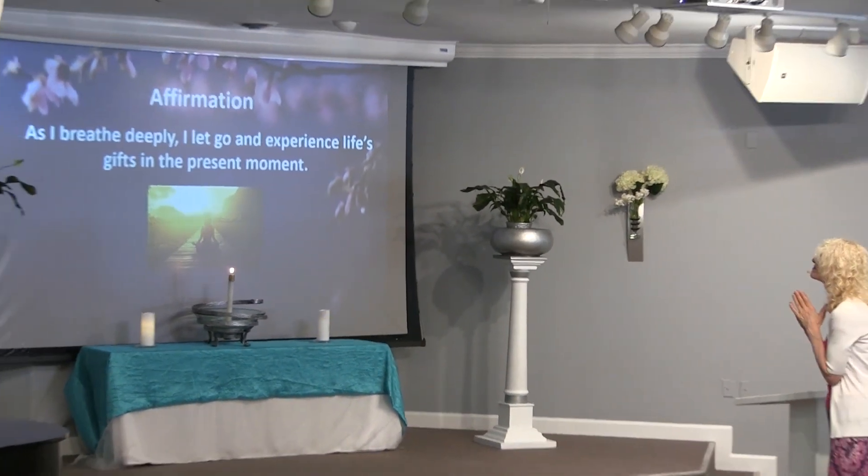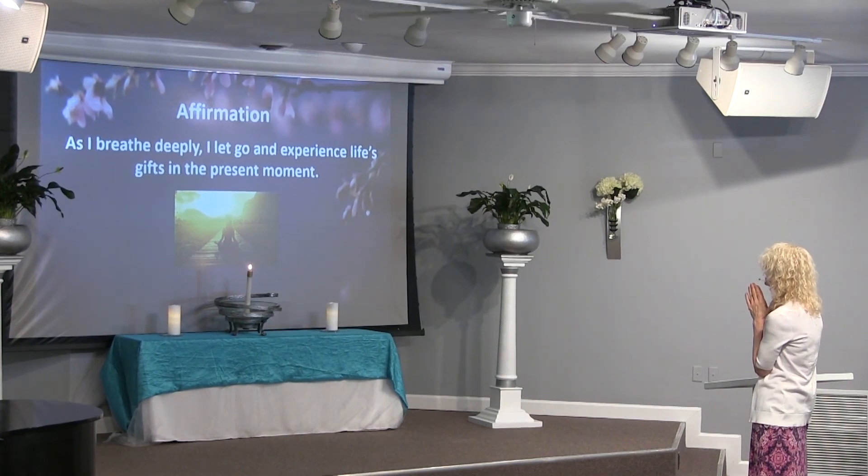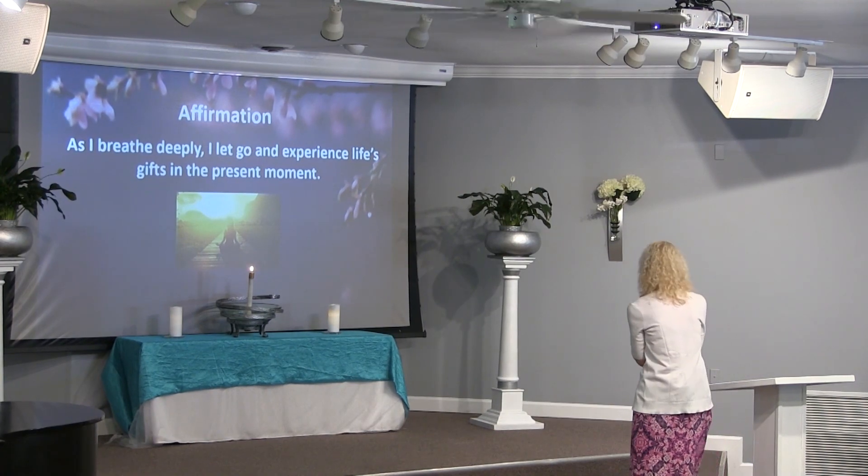What a beautiful energy in this room. When you're ready, just gently open your eyes. Wiggle your fingers and toes. And let's affirm together: As I breathe deeply, I let go and experience life's gifts in the present moment. And so it is.